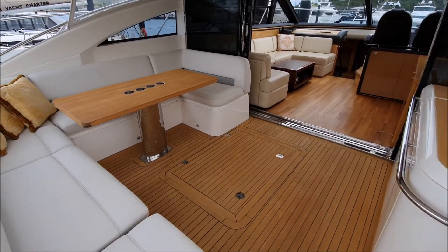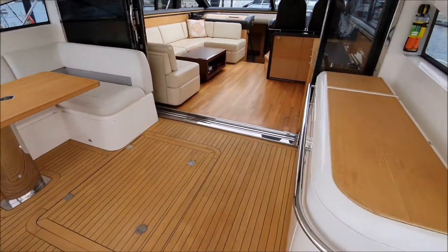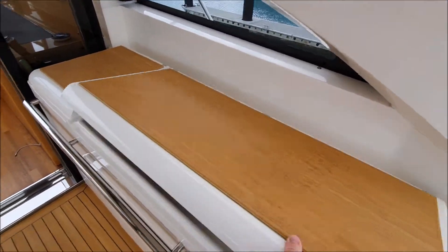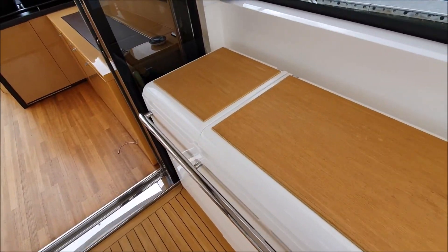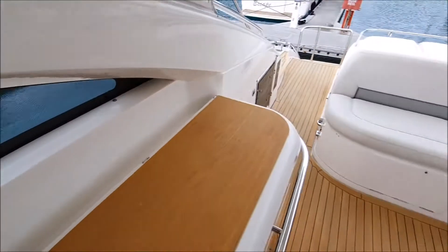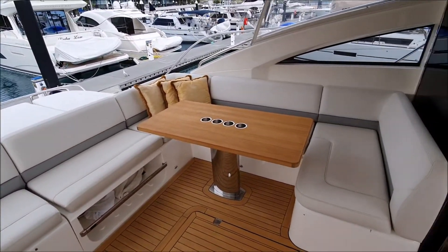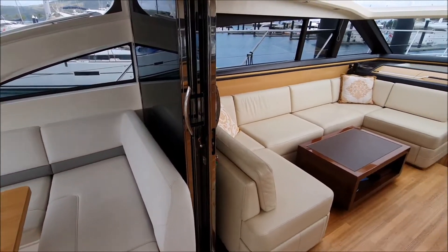The cockpit has seating here on the port side, a wet bar here to starboard, and in-counter refrigeration. Nice open plan layout, perfect for entertaining.